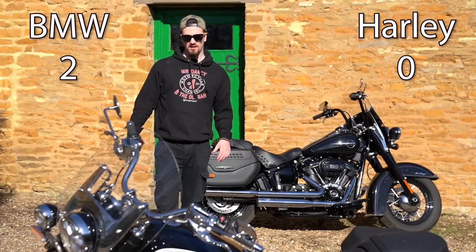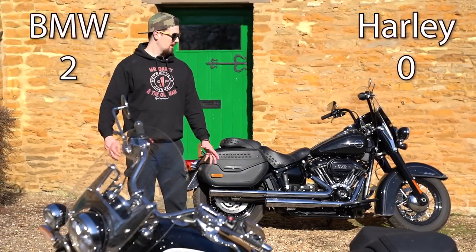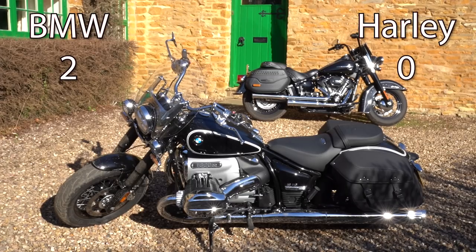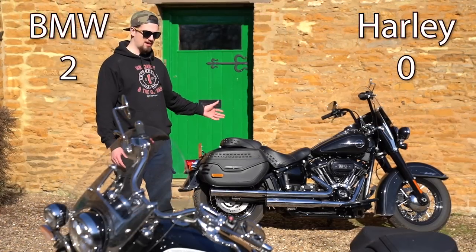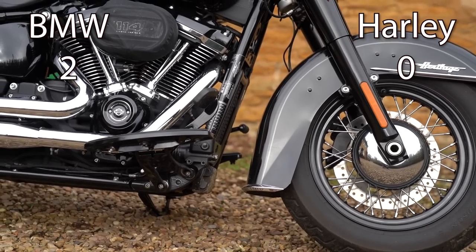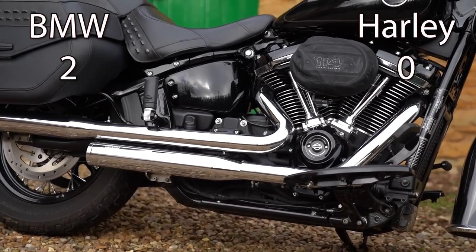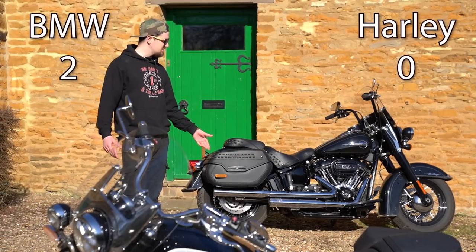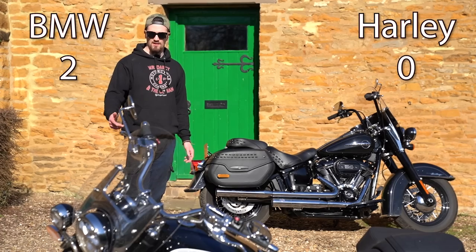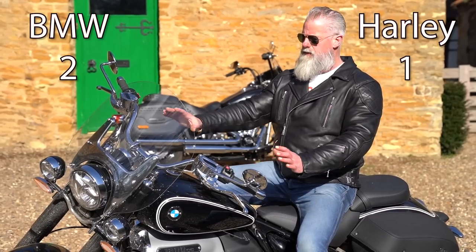The next point is mud guards. The BMW R18 Classic has a much more minimal mud guard, while the Heritage Classic's is quite a bit larger. The styling is subjective, but I think the Heritage Classic's shape is slightly nicer — I like how it comes down very low and flicks out, almost in a Mexican style like you'd see on Sons of Anarchy. Practically speaking, the Heritage Classic keeps more mud off the bike, so one point to the Heritage Classic.